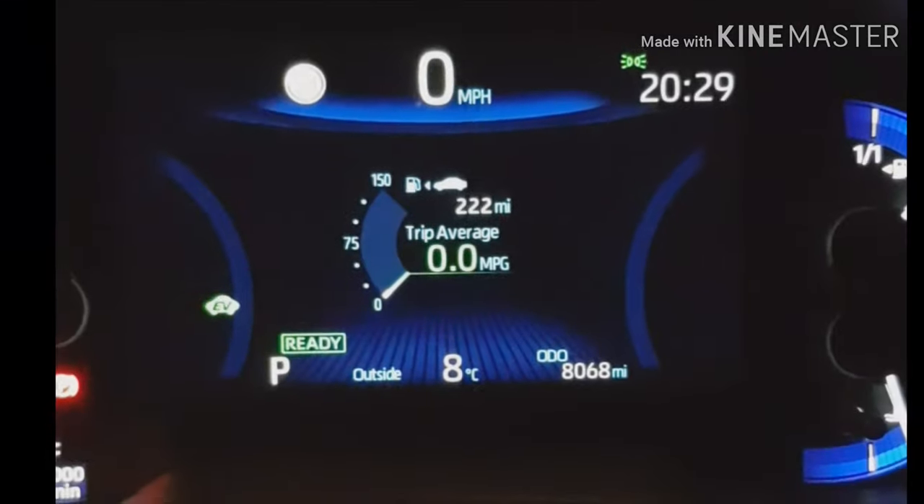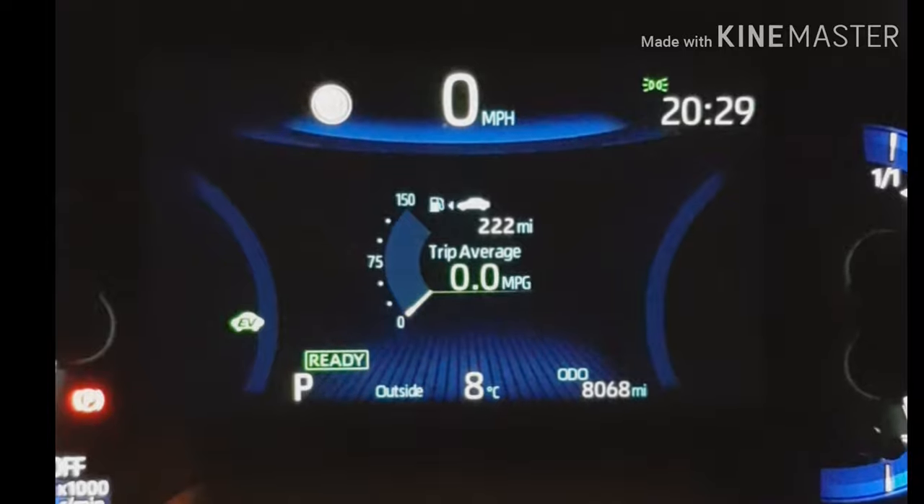Hi, welcome to a Steve Dog video. This is Toyota Corolla 2019 settings tips with the economy systems etc. This will be quite interesting hopefully for you if you've got a Toyota Corolla or are thinking of getting one. This is the Toyota Corolla, just started her up.